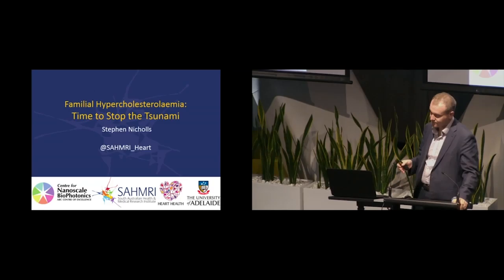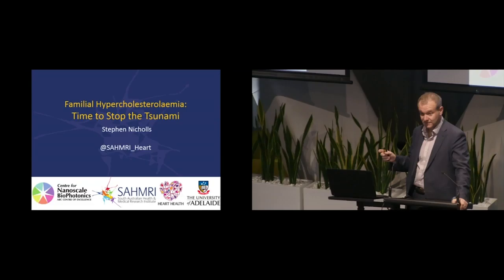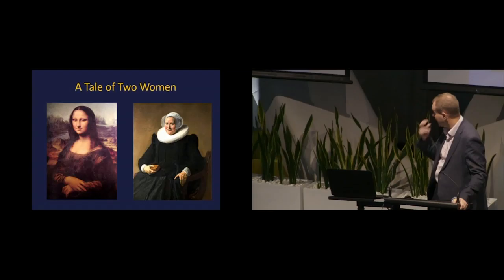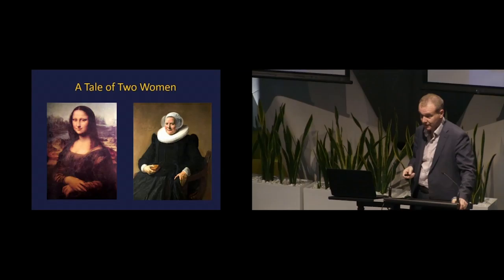Thanks, Alex. Good morning. So I'm not going to talk about HDL today. What we're going to talk about is familial hypercholesterolemia. What I want to share with you in the next 40 minutes or so is how this field has evolved enormously over the course of a couple of decades. Perhaps the advent of the PCSK9 inhibitors, which finally gives us a therapy that we can treat a lot of these people with, has been the opportunity to really bring that into the spotlight.